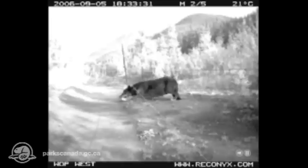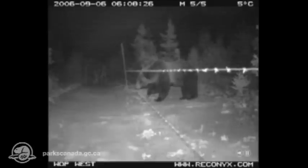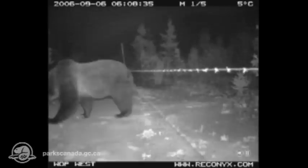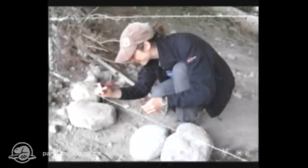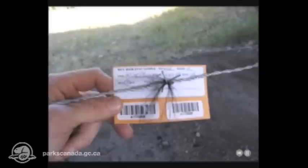Hair samples have been collected from May to October since 2004. We want to know how many individuals are using the crossings, and how closely they are related to each other. This will help to determine if we have enough genetic diversity within these groups to sustain healthy populations. Researchers check the hair snags every day during the monitoring period to collect and record any samples caught by the wire. The samples are then sent to a lab for DNA analysis.